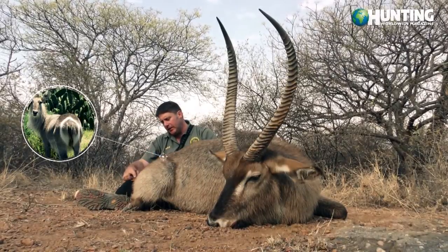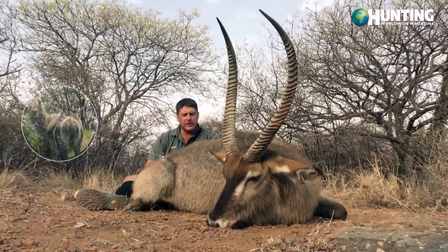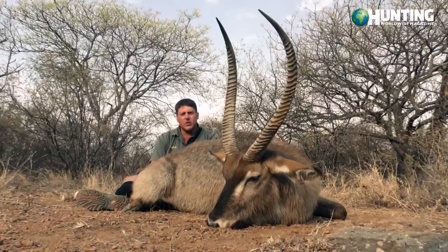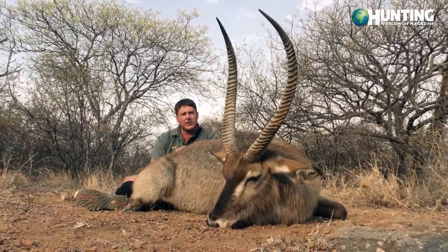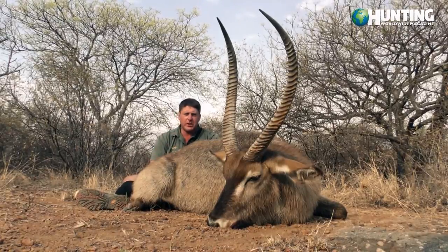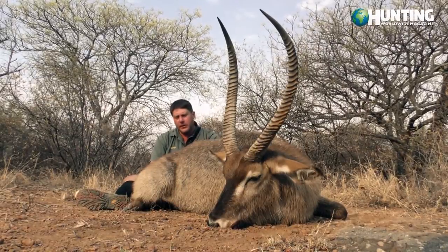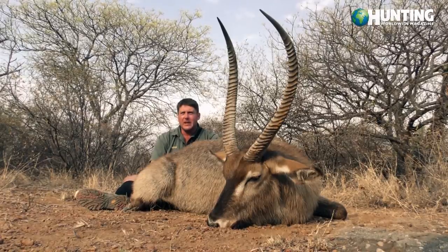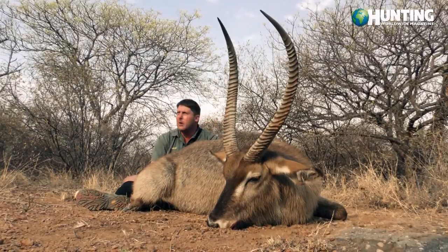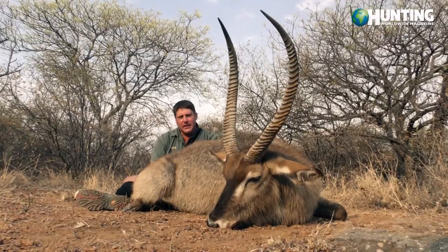One very nice aspect about the waterbuck is they've got this circle around the rump area and the tail as well — an extremely round circle. A lot of times your bulls will secrete a very strong musk, which they also use when marking territories, rubbing against trees, and when they urinate. It's a very nice bull — we worked very hard for the last two days. We came up this morning, expected him to be on top of a ridge, spotted plenty of tracks, and after about 10 minutes we spotted the bull and we finally got him.